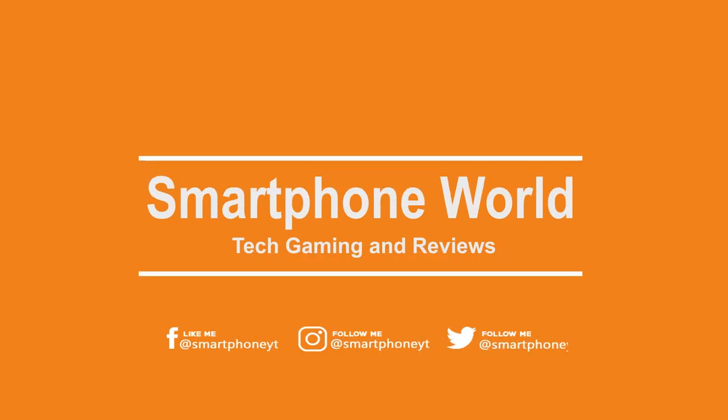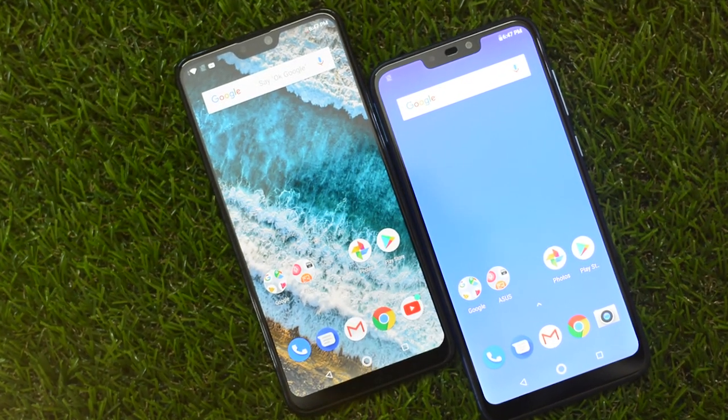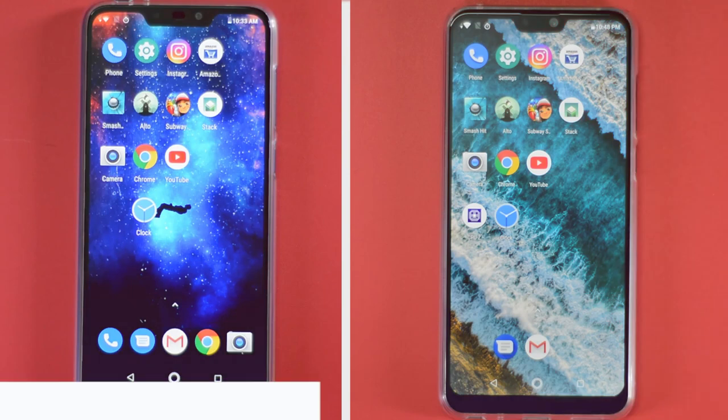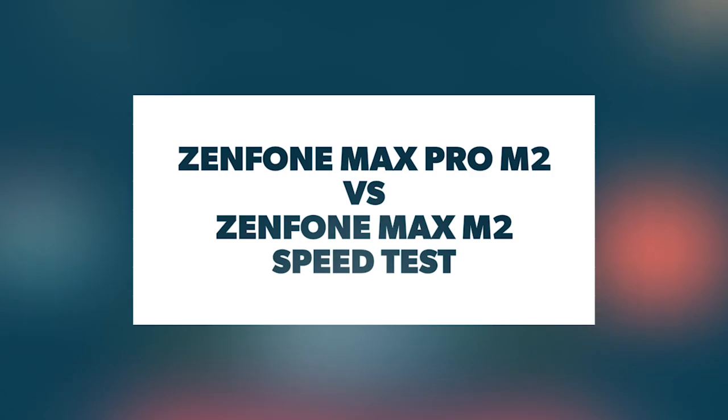Hello Friends, welcome back to Smartphone World. Asus disrupted the budget smartphone segment by launching two new budget smartphones, the Zenfone Max M2 and the Zenfone Max Pro M2. We have both phones with us and in this video let's pit both phones against each other and do a speed test to see which phone performs better.